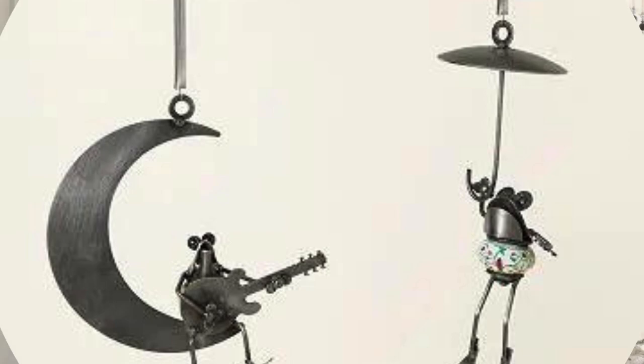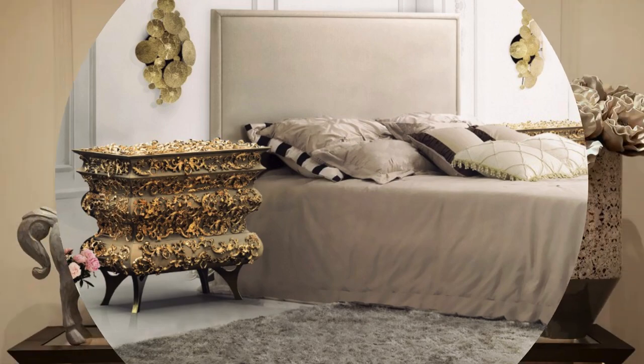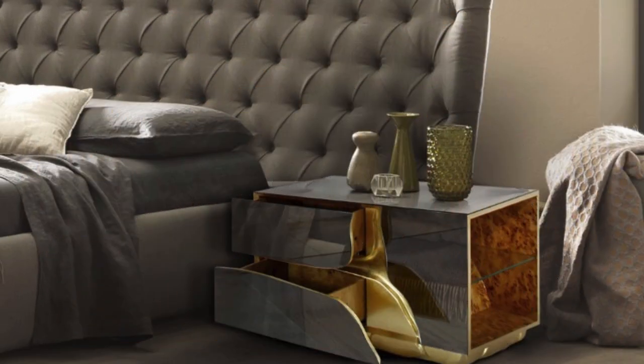Mirrors strategically placed to reflect natural light can amplify the perceived size of a space, making it feel more open and airy. The juxtaposition of contrasting elements, such as mixing vintage and contemporary pieces, or combining various materials like metal, glass, and wood, adds depth and visual interest.